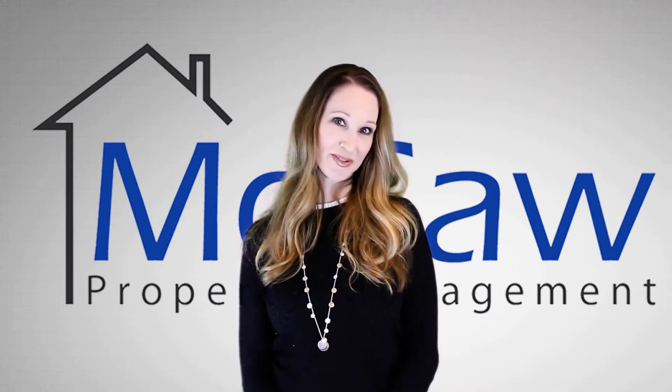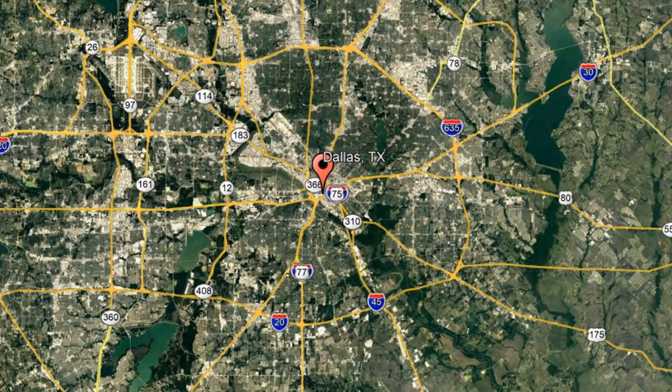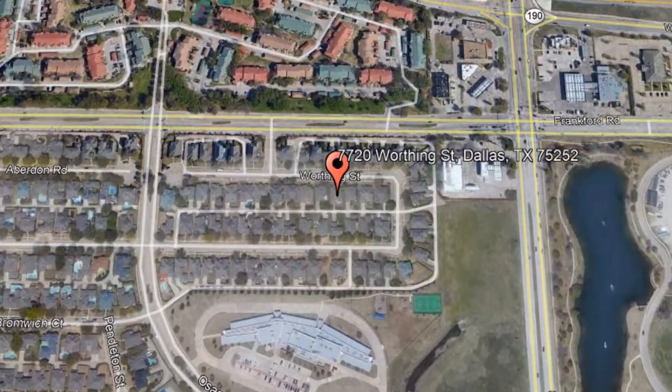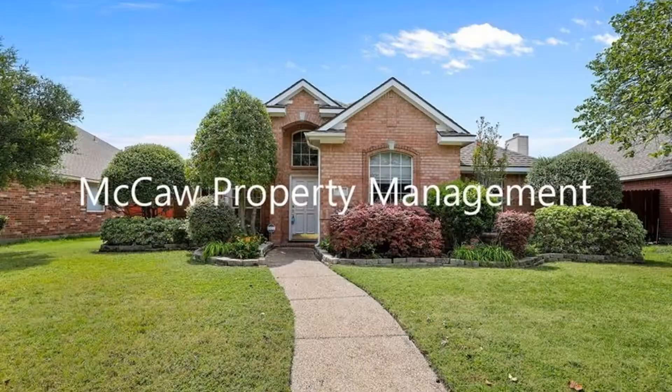Check out this available property and make it yours today. 7720 Worthing Street, Dallas, Texas. This open plan property is a gem.